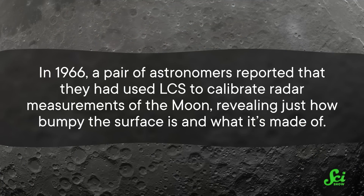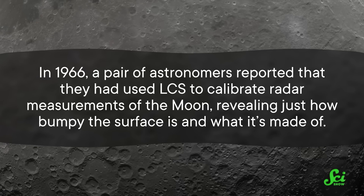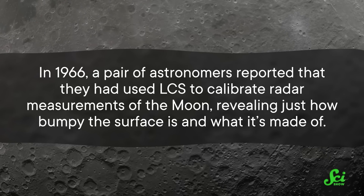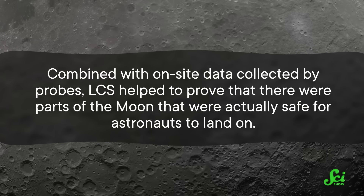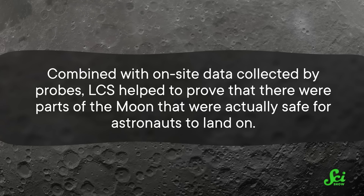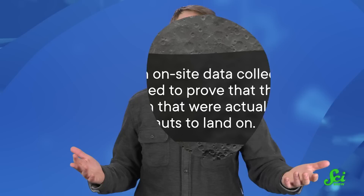All of the care and planning that went into designing LCS started paying off soon after it launched. In 1966, a pair of astronomers reported that they had used LCS to calibrate radar measurements of the Moon, revealing just how bumpy the surface is and what it's made of. Combined with on-site data collected by probes, LCS helped to prove that there were parts of the Moon that were actually safe for astronauts to land on. And it's been helping ever since, giving scientists those crucial instrumental checks before they move on to bigger and more exciting targets.